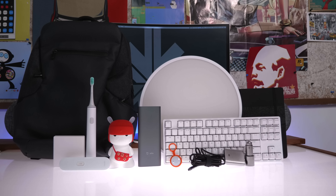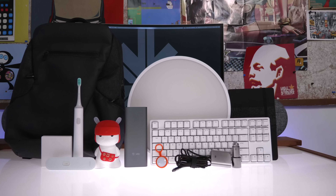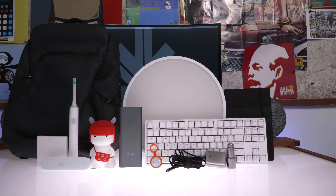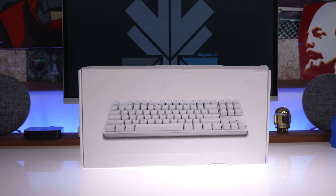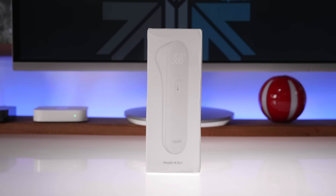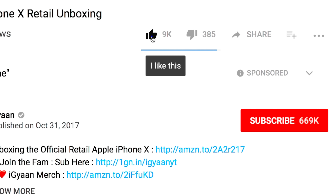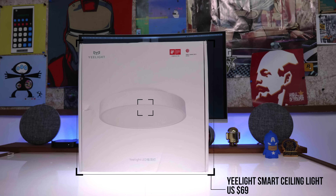Hey guys, what's up — this is Bharat, you're watching iGyan, and today we're checking out some more things that Xiaomi makes that you probably haven't heard of. This is an interesting list and you want to stay tuned. As always, we leave links to everything featured in this video in the description below. If you like these videos, don't forget to hit that like button and subscribe to become part of team iGyan. Let's get started with the first product.